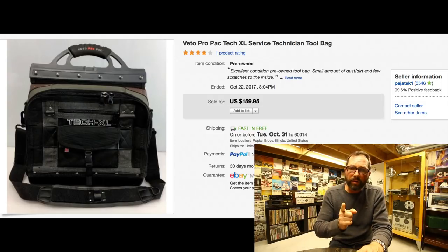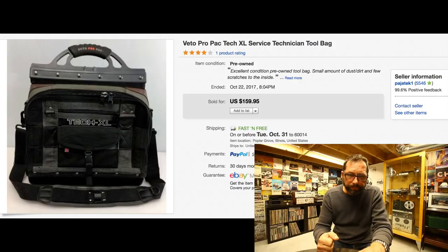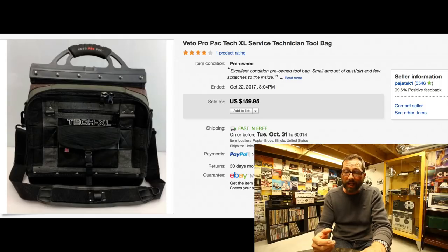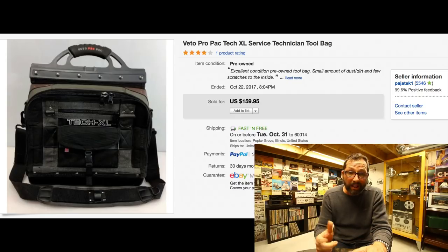This is a first for me — never sold this brand before — and it sold immediately. It's a Veto Pro Pack bag, made for technicians who need to carry precision tools. It's incredibly sturdy, opens up with lots of different slots for meters, screwdrivers, and so on — it can't be squashed. Brand new these are about $280. This one was used but in very good condition, almost looked unused. Sold for $159 with free shipping instantly. Definitely keep an eye on Veto Pro Pack.